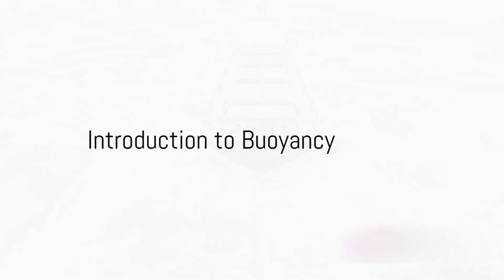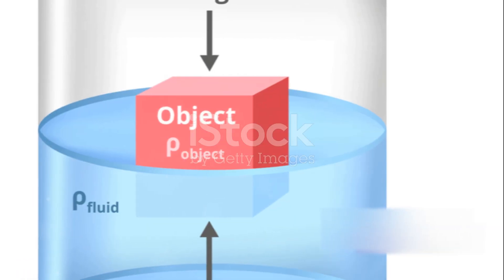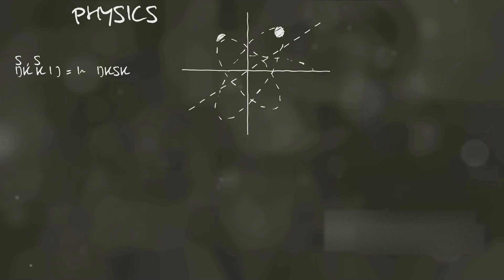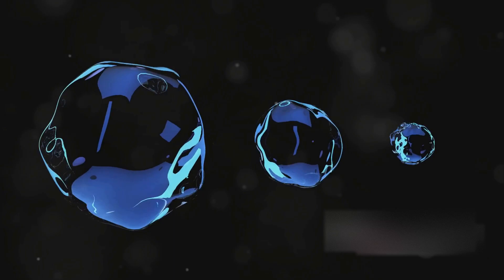Ever wondered why a massive ship made of steel can float on water while a small iron nail sinks? It's not magic, it's science. And the answer lies in a principle discovered over 2,000 years ago by a Greek scientist named Archimedes. Welcome to the fascinating world of buoyancy and floating objects.